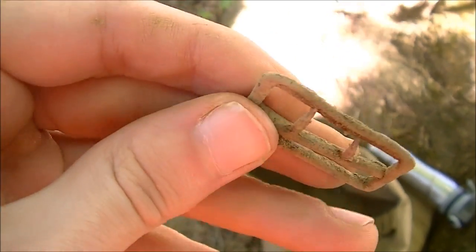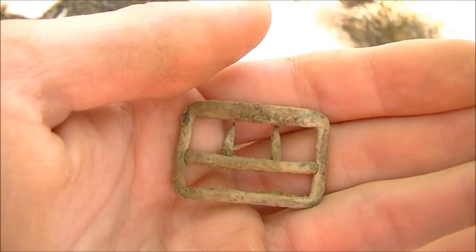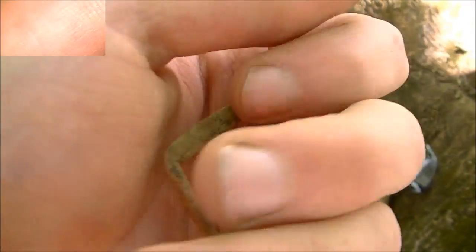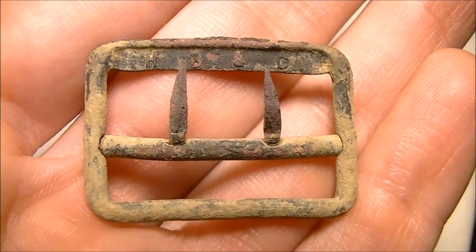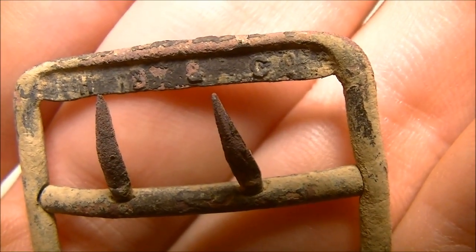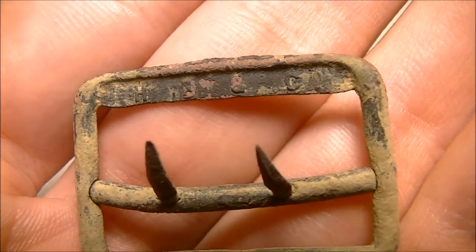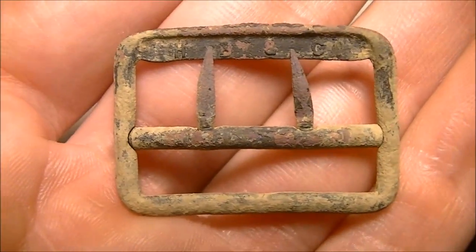I came over to the shade to put this in my pouch. Look at this — it still swivels and everything. That is amazing. I'm going to put this in the bag because I don't want to snap any of that off. To briefly show the buckle cleaned up a little bit: on the top there it looks like it says H, B, and C — and there's like a little zero or an O with a dot under it, or maybe there's something after, like H, B, and C company. I'm not sure, but it should be able to be dated. Cool little buckle.